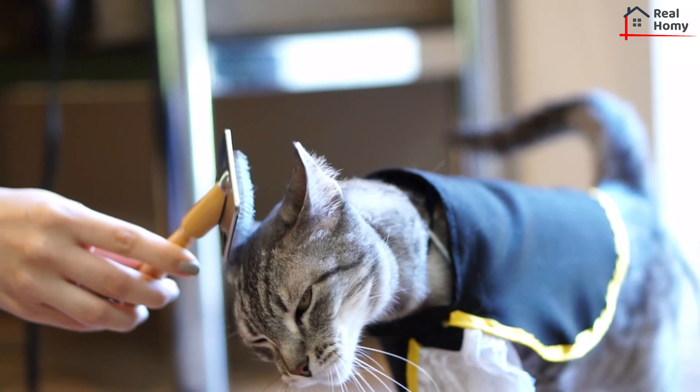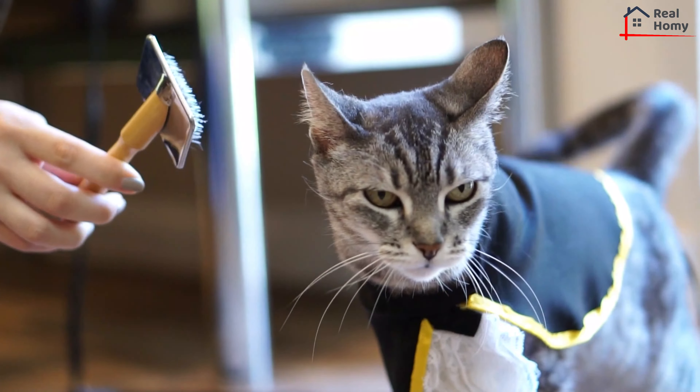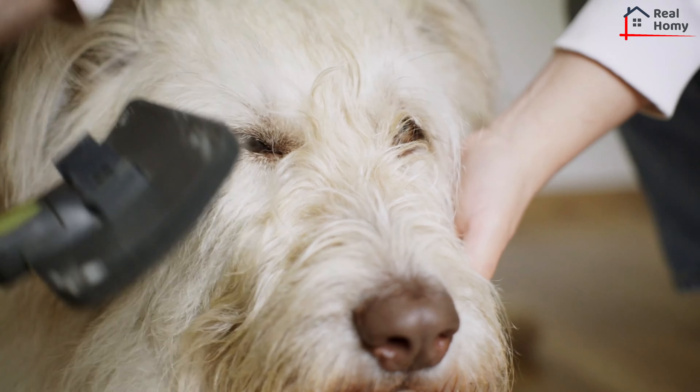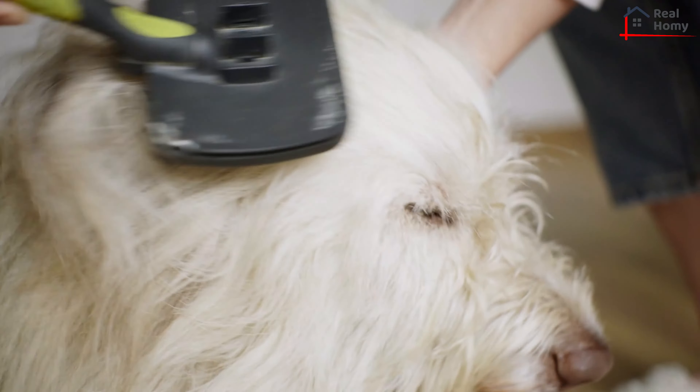Do your best to stick to a regular grooming schedule and enjoy a much cleaner home as a result. Plus, most dogs and even some cats love being brushed, so this makes for excellent bonding time.